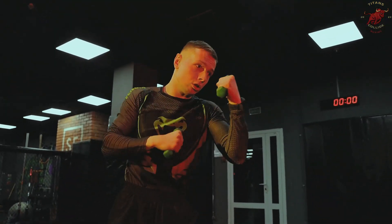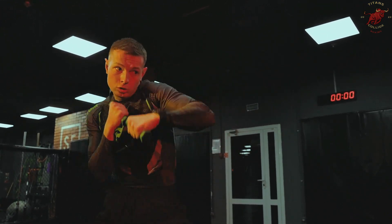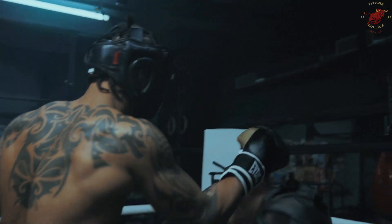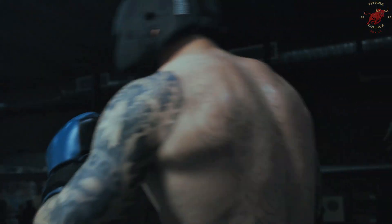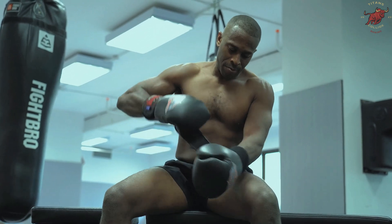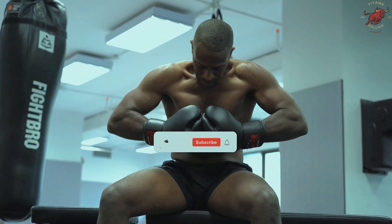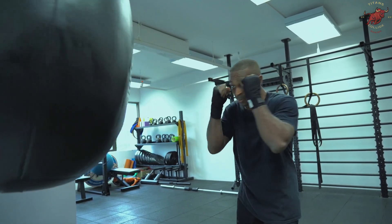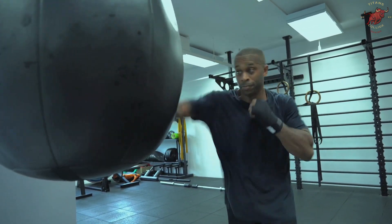Thanks for joining us in this Titans Collide analysis of the Anthony Joshua versus Francis Ngannou fight. We hope you enjoyed the breakdown of the intense moments, strategic brilliance, and physiological intricacies that shaped this epic showdown. If you found our analysis insightful, don't forget to give it a thumbs up and subscribe to our channel for more thrilling content, and hit the notification bell to stay in the loop.